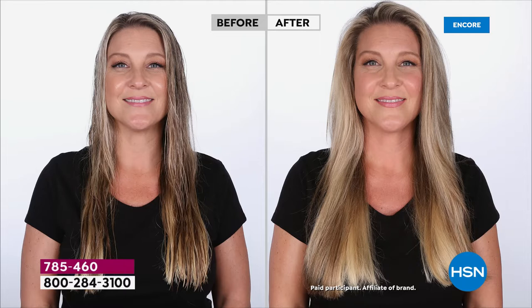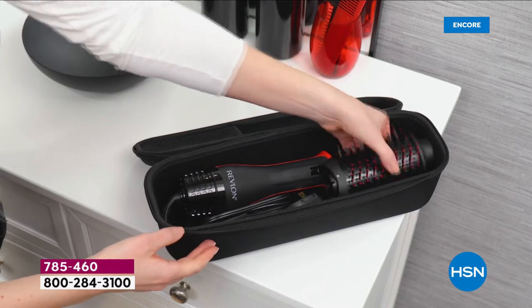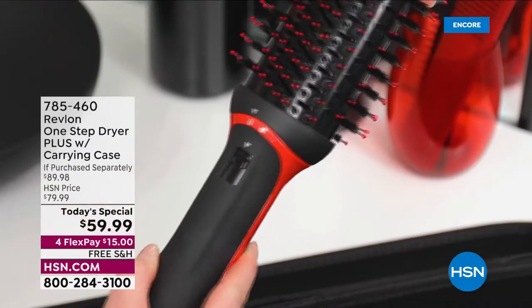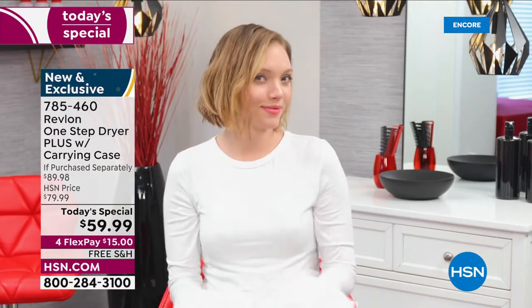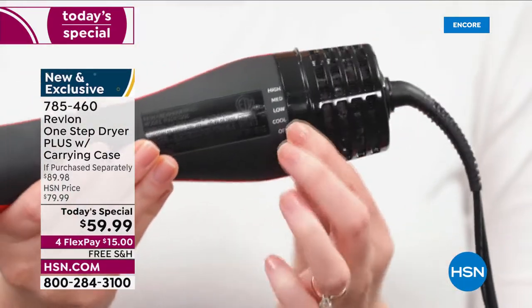I have a lot of hair — it's heavy and thick, and I used to need multiple tools to style it. Not anymore — one tool, one step. You saw how it detaches, and the carry case that comes with it is going to blow your mind.